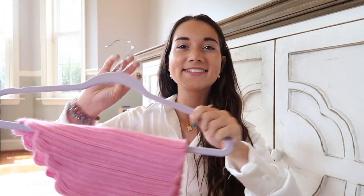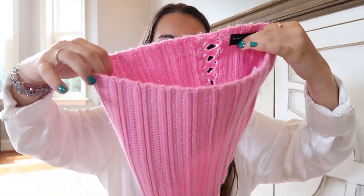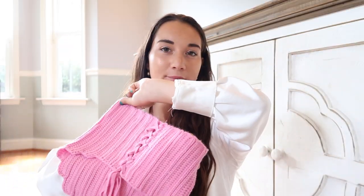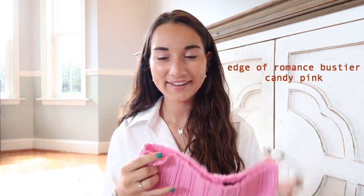Last category is tops, starting with tank tops. The first is this pink crochet top that literally looks handmade and crocheted, which is super cute. It has ties in the back so it's great for adjusting, and a cute design going down the top. I love the pink color and the unique material — it's just really pretty. This is called the Edge of Romance Bustier in Candy Pink.